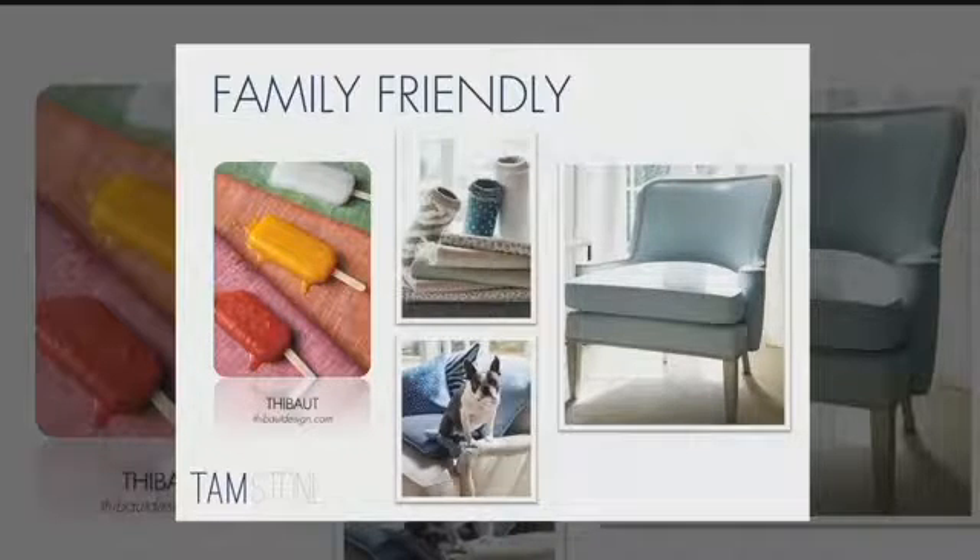I did a segment a while back with some Tebow fabrics from Krypton Home — we poured soy sauce and highlighter all over it. Now all of the furniture lines are starting to introduce these family friendly fabrics into all of their upholstery. If you're going out to buy a new sofa or chairs for your home, you're not restricted to just some ugly fabrics. There are really beautiful fabrics available in most furniture lines — look for them and ask for them.